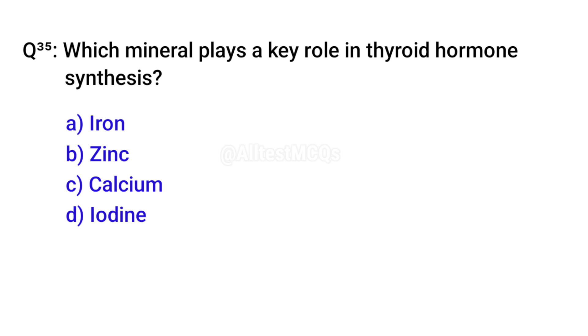Q35. Which mineral plays a key role in thyroid hormone synthesis? Correct option is D. Iodine.